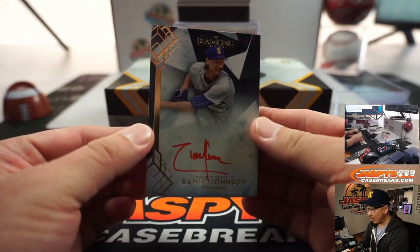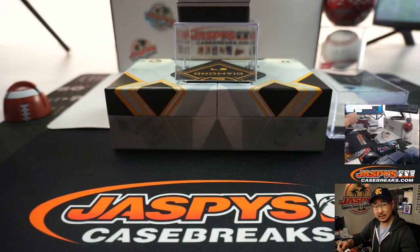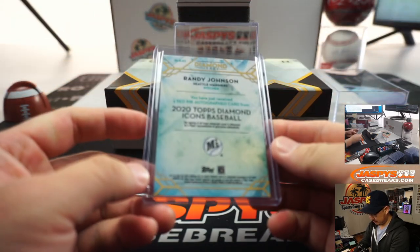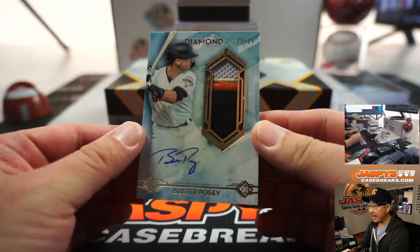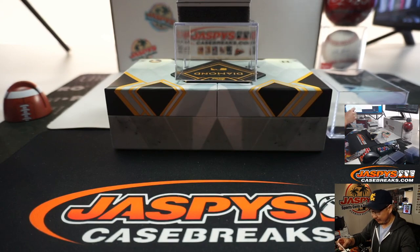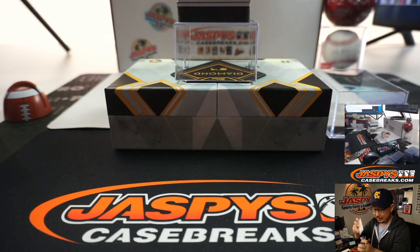We're going to lead off with a red ink auto — Randy Johnson, the Big Unit, five out of ten. That's the Mariners edition. That's a good start. We got 12 out of 25, nice patch, nice autograph — Buster Posey for my rival Giants. Don't like them, but I do like Buster Posey.